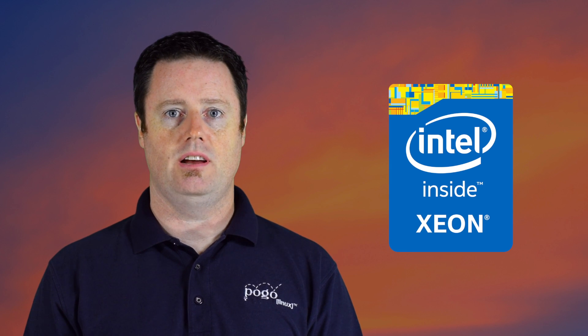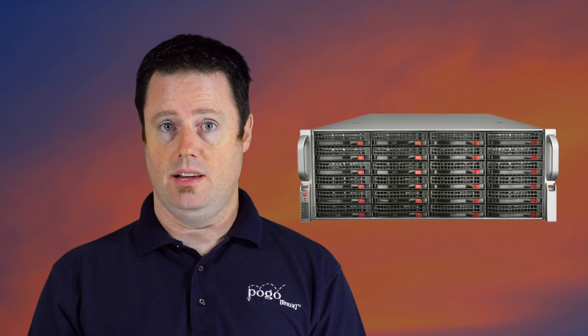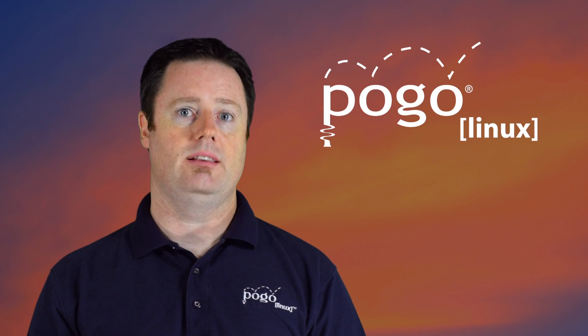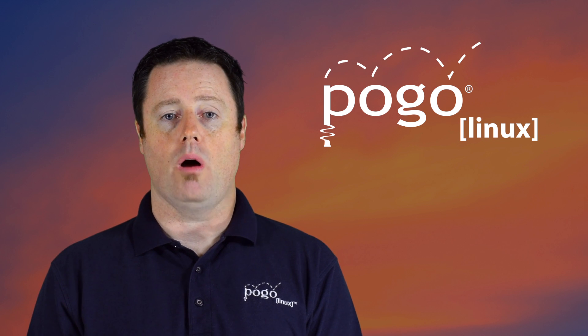If you'd like to learn more about how you can benefit from the new Intel platform, our team of sales engineers are always happy to help. Pogo offers a huge selection of new servers built around this great new technology. Our specialty is building custom servers based on the unique needs of your organization. Learn more at pogolinux.com or contact us at sales@pogolinux.com or 888-828-POGO. Thanks.